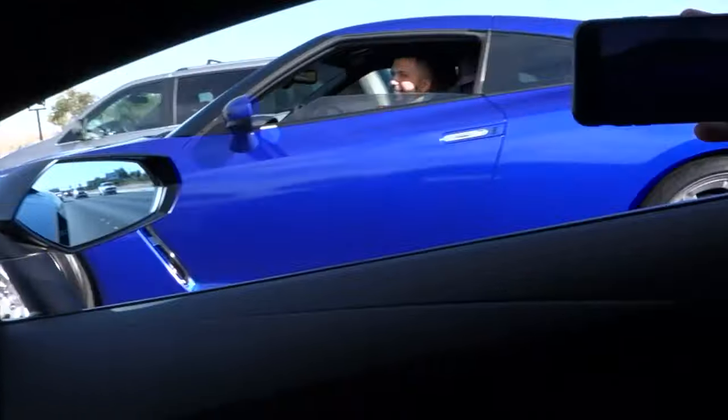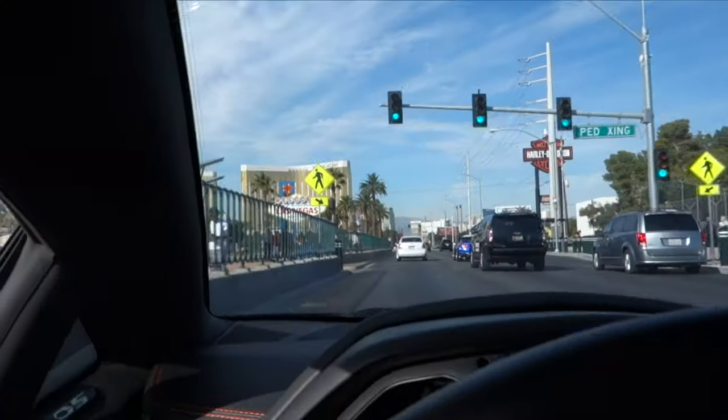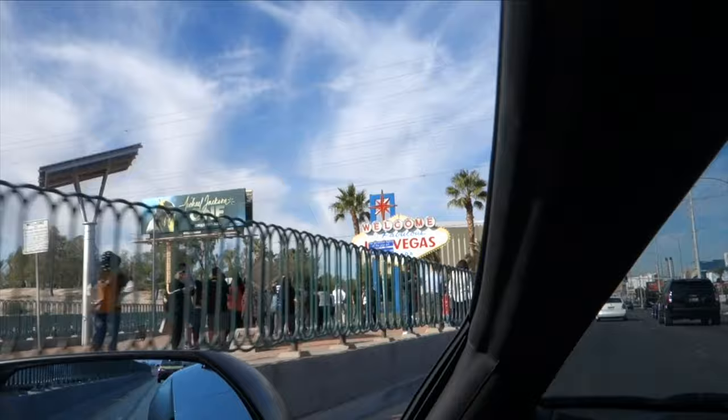Look at that — I love that GTR. What color is it? Cosmic blue. Man, reminds me of the R34. Look how nice it is in the sun — wow. Welcome to fabulous Las Vegas guys.